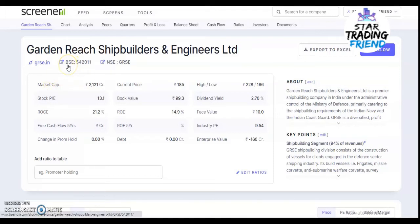The stock is available on BSE and NSE. The BSE code is 542011 and the NSE code is GRSE. Market cap for the stock is 2,121 crores, the stock PE is 13, and the average industry PE is 9.54. Return on capital employed is around 21.2%. There is no free cash available right now, and change in promoter holding is zero, meaning promoters are still holding the same amount.